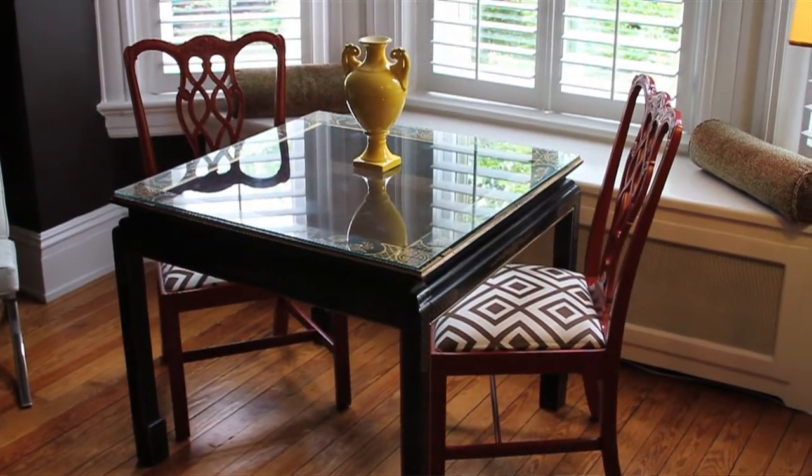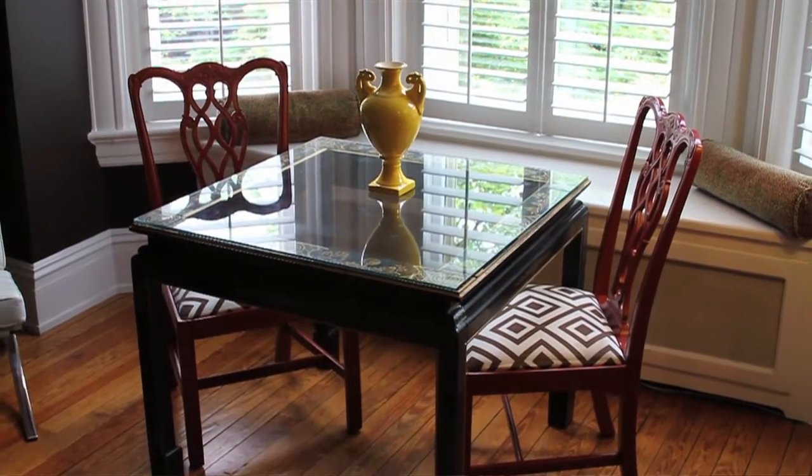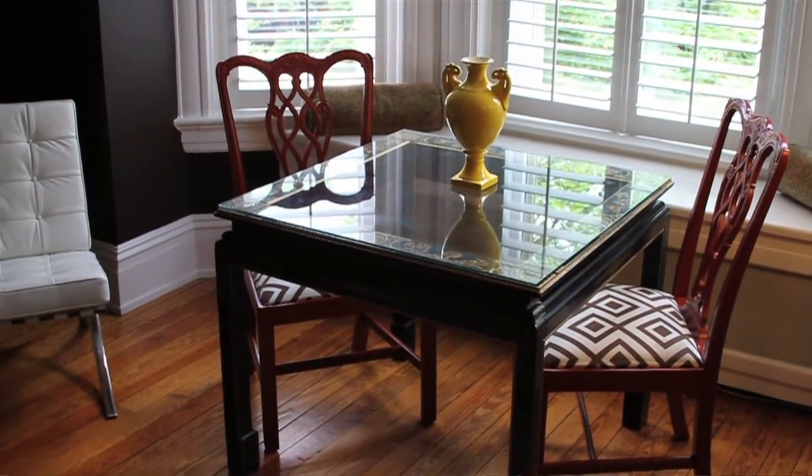This is where my daughters do their homework and I write letters — I'm a stationery junkie. We love this room because it's full of light, especially as it faces out onto the street.